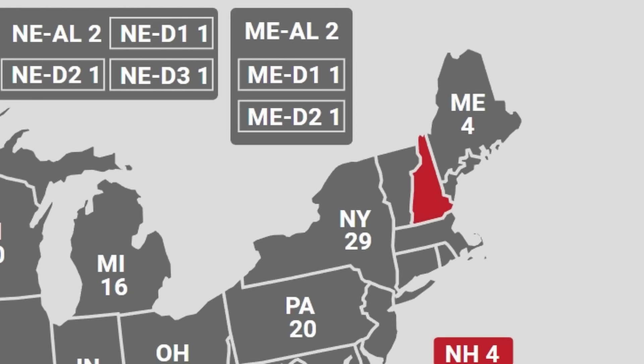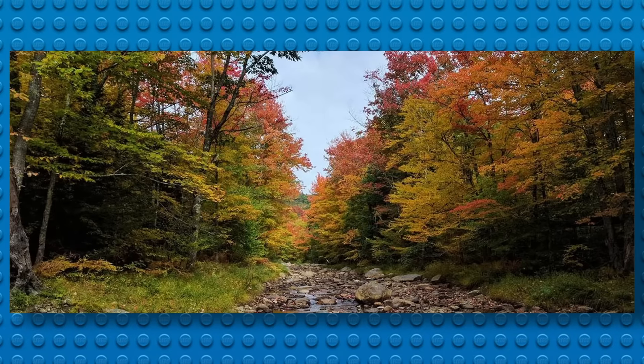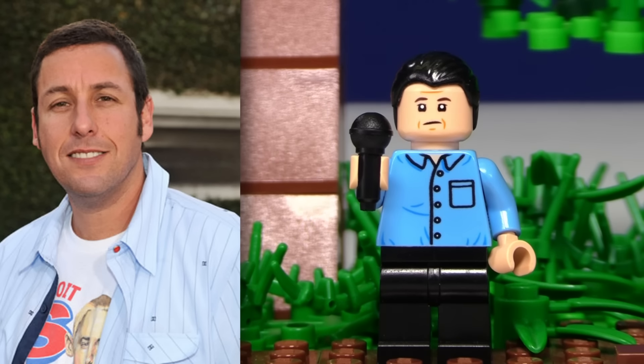Our next state is New Hampshire. New Hampshire is known for, like, one thing — they have a load of trees. I put Adam Sandler here because he was born here, and he's also kind of a funny comedian.